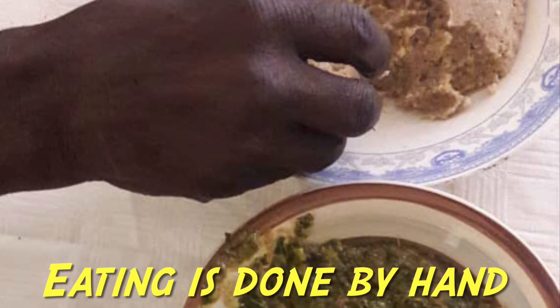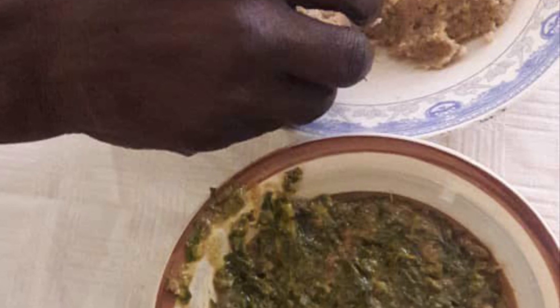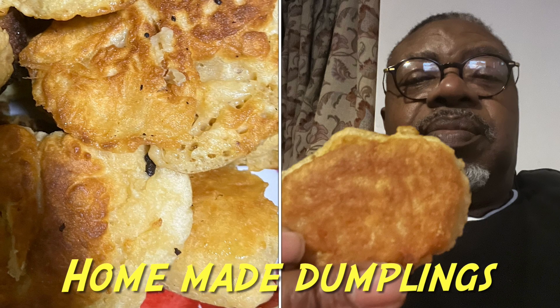Zimbabweans eat by hand — they use their hands to eat. They don't use forks or anything. Just wash hands and start eating.